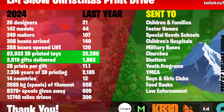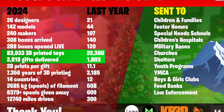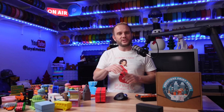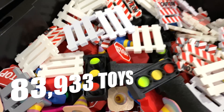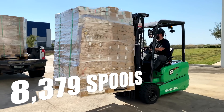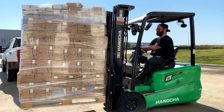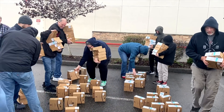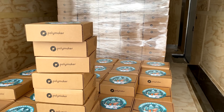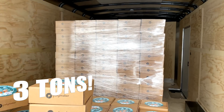With this incredible infusion of generosity, we more than tripled the size and scale of our operation from last year. Together this year, we 3D printed 83,933 toys. We gave away 8,379 spools of Polymaker filament to help people participate. We shipped gifts to 14 different countries. We shipped and delivered almost 3 tons of toys.